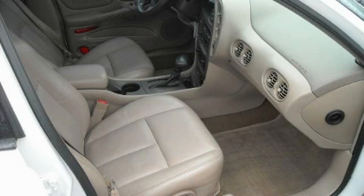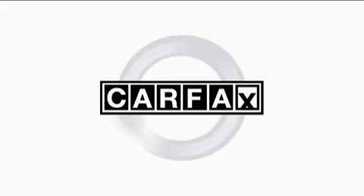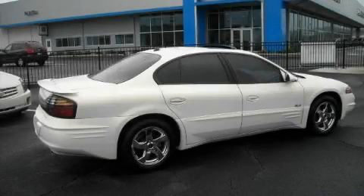The steady six-cylinder engine connected to a smooth shifting automatic transmission always delivers. Not to mention that this Pontiac qualifies for the Carfax buyback guarantee. Call now to find out how you can own this breathtaking car.